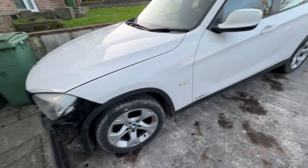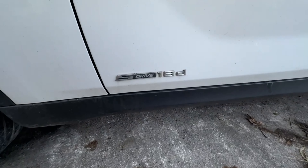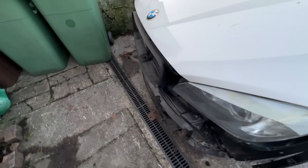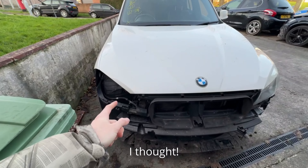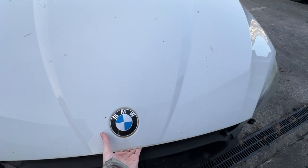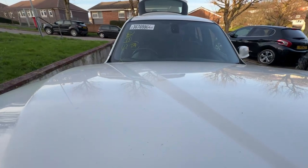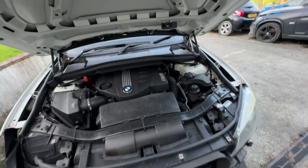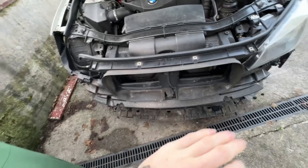Welcome back. We've bought another car - a BMW X1 S Drive 18d, two litre. Literally all the damage is this front end: a bumper, headlight, wing mirror, and a couple of odds and ends. There is a little dent over there but that's all right. The headlight and bumper are expensive as anything.